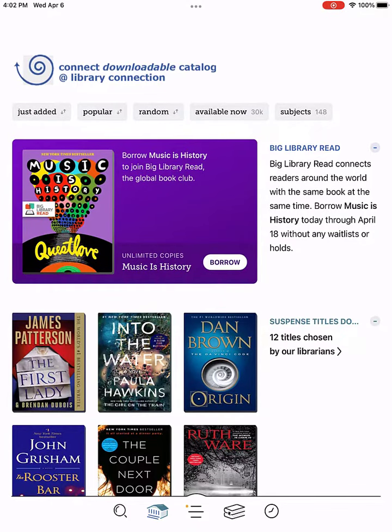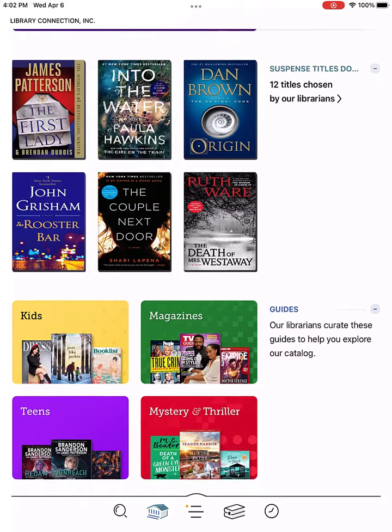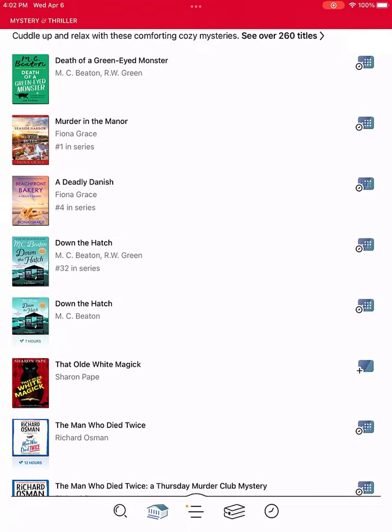Borrowing from Libby is similar to borrowing from the library. Open the app to the home page and either browse or search for a book that interests you. I enjoy a good cozy mystery when I want to relax at the end of the day, so I go to the mystery and thriller collection.